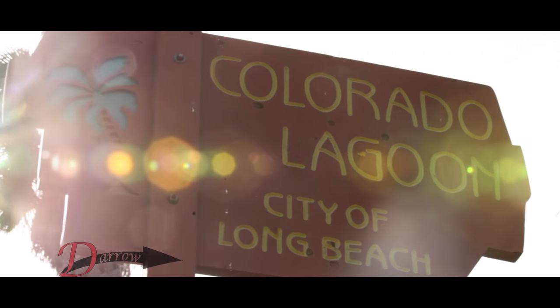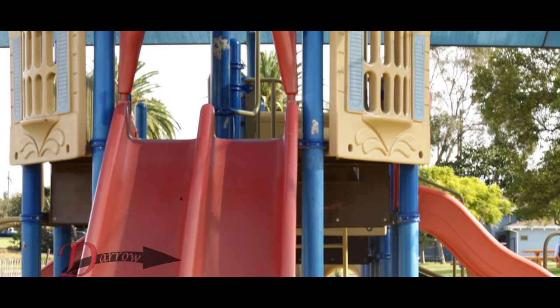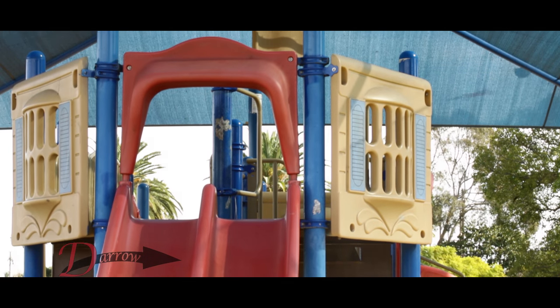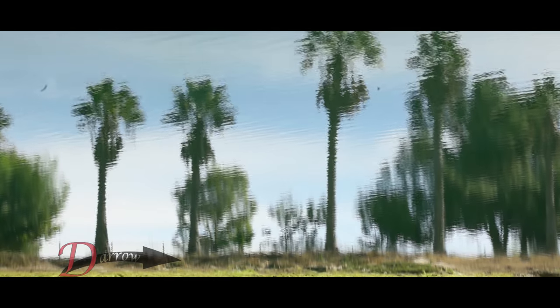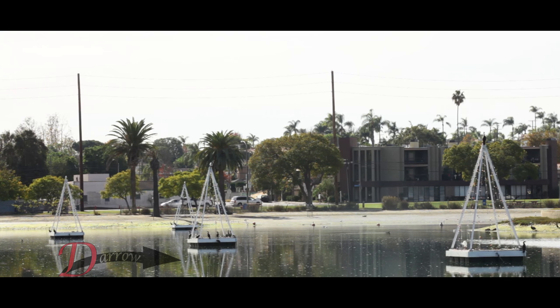The Colorado Lagoon recently underwent a restoration. It has a sandy beach, play equipment, clean water, a marine science education center, and guided walks through one of the only urban estuary areas in the country. It is the holiday season and one of the great traditions in Long Beach are the floating Christmas trees. The lagoon has them and so does Alamitos Bay.